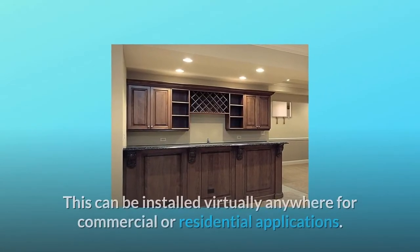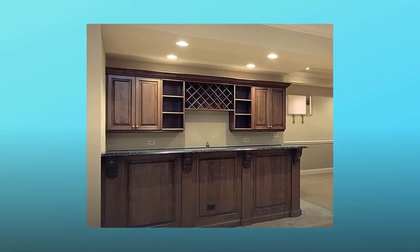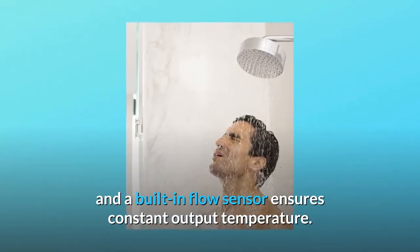Number 2: Easy installation. This can be installed virtually anywhere for commercial or residential applications. Number 3: Consistent temperature. Polymer encased elements and a built-in flow sensor ensure constant output temperature.